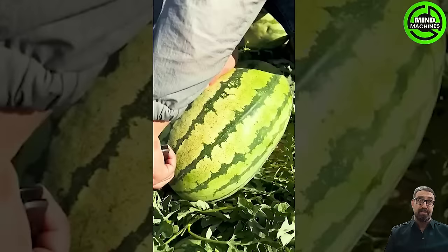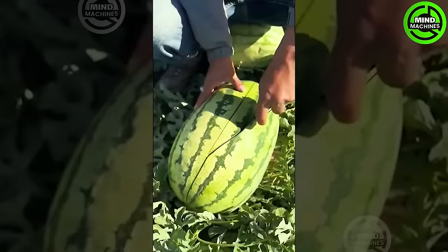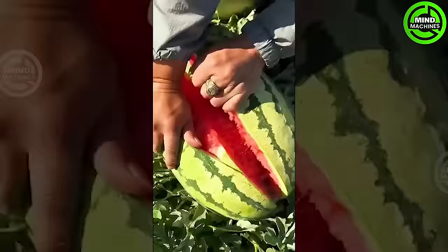Handling ripe watermelons delicately is crucial, particularly when aiming to sustain ongoing harvest from the same plant.